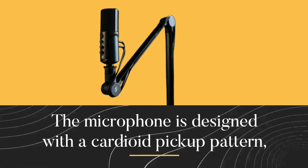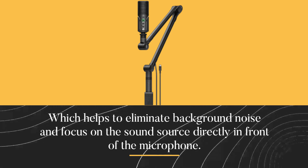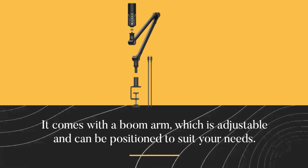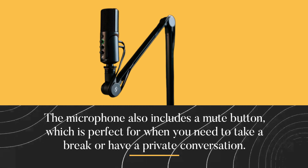The microphone is designed with a cardioid pickup pattern, which helps to eliminate background noise and focus on the sound source directly in front of the microphone. It comes with a boom arm, which is adjustable and can be positioned to suit your needs. The microphone also includes a mute button, which is perfect for when you need to take a break or have a private conversation.